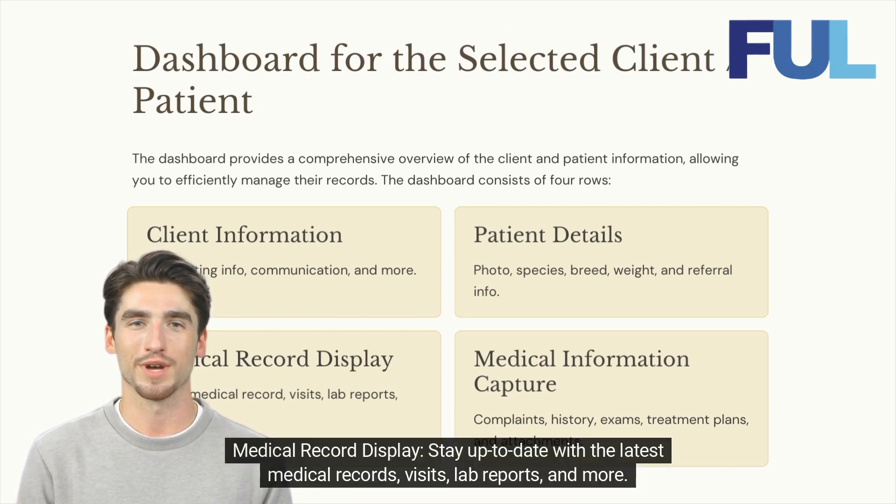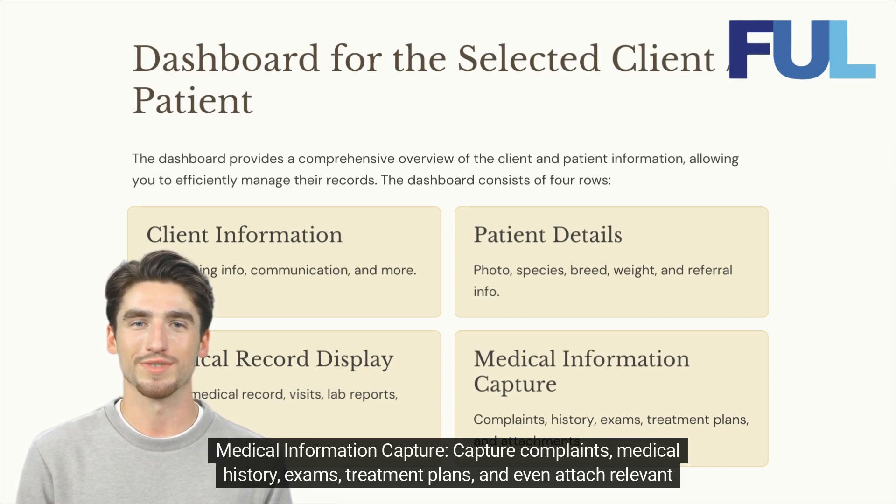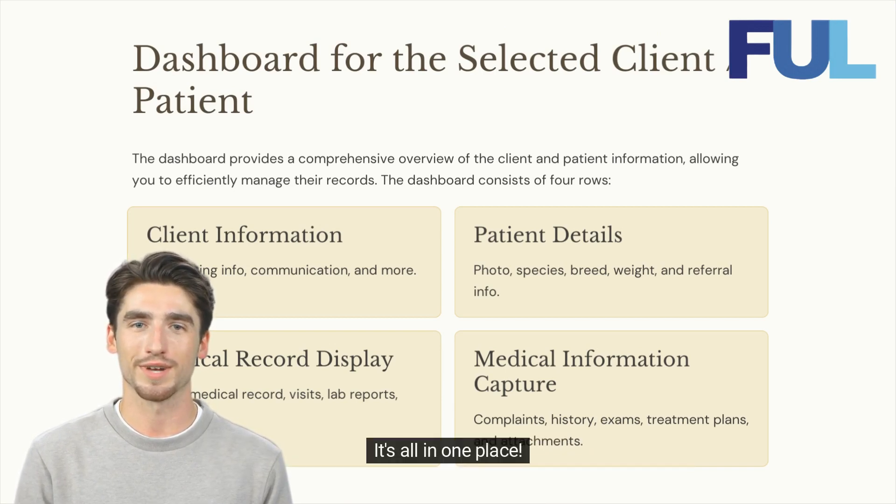Medical Record Display: Stay up to date with the latest medical records, visits, lab reports, and more. Medical Information Capture: Capture complaints, medical history, exams, treatment plans, and even attach relevant files. It's all in one place.